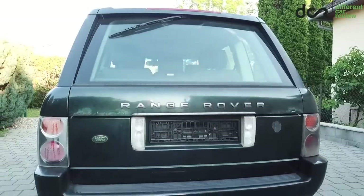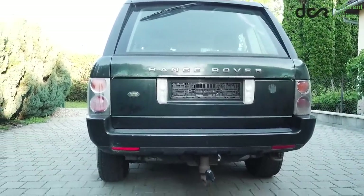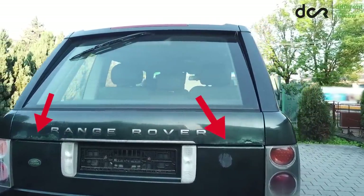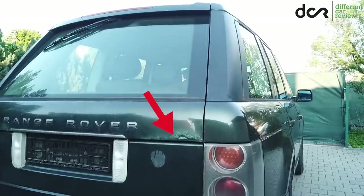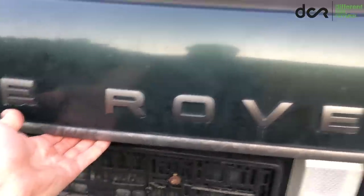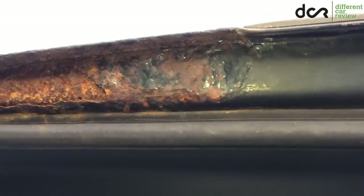If you look at the rear of the car, you can immediately see three common problems which affect these Range Rovers. The first is the rust on the upper part of the tailgate. The rust starts on both edges, and if you don't fix it in time, your tailgate will end up like mine — ruined and rusted through. In this case, it's not worth repairing; just replace it completely.